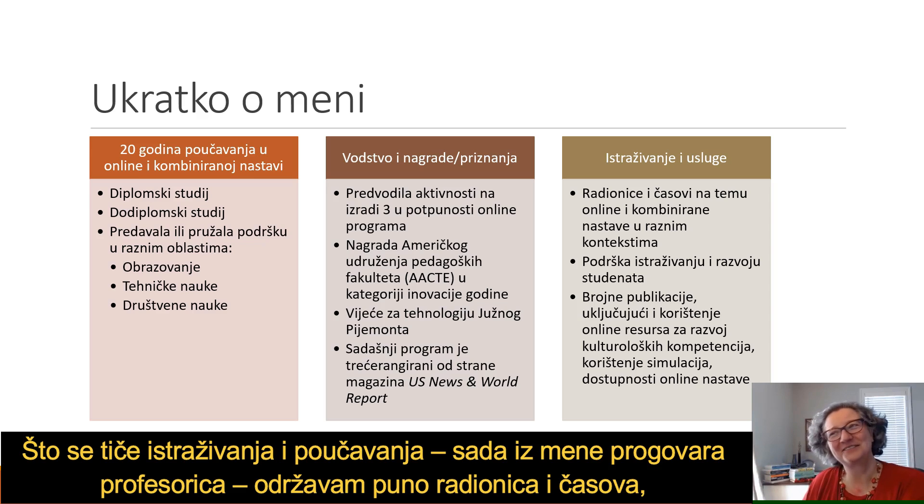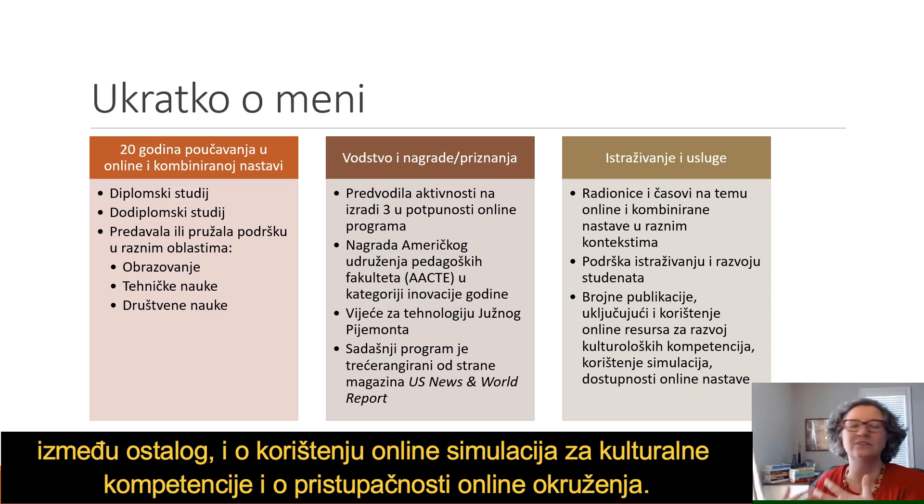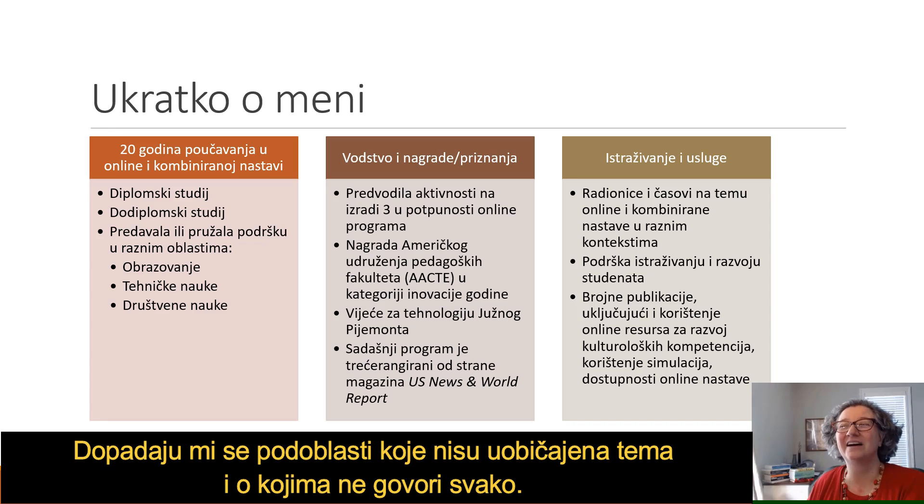In terms of research and service, I do lots of workshops and classes, support student research and development, and have numerous publications on online learning — including using online and simulations for cultural competency and accessibility. I like the niche areas that may not be the common things everybody's talking about.